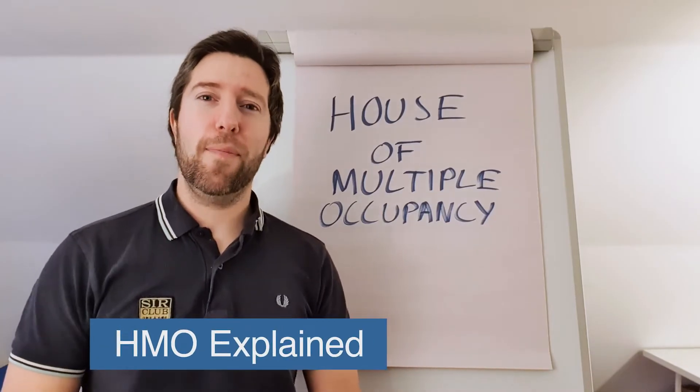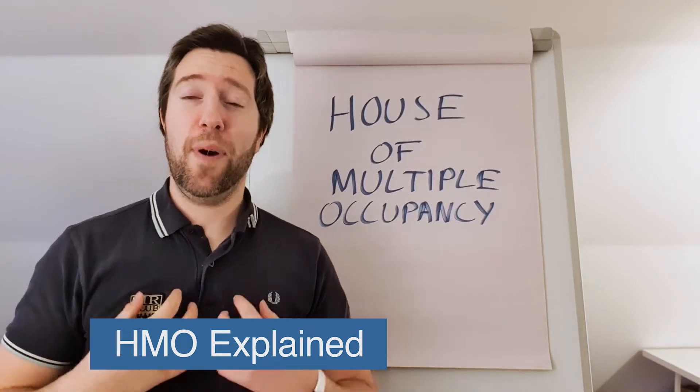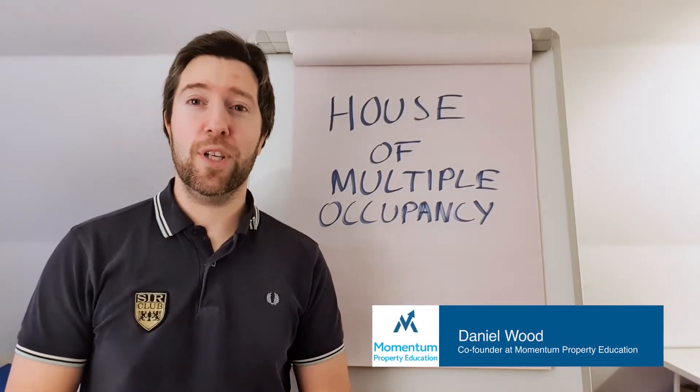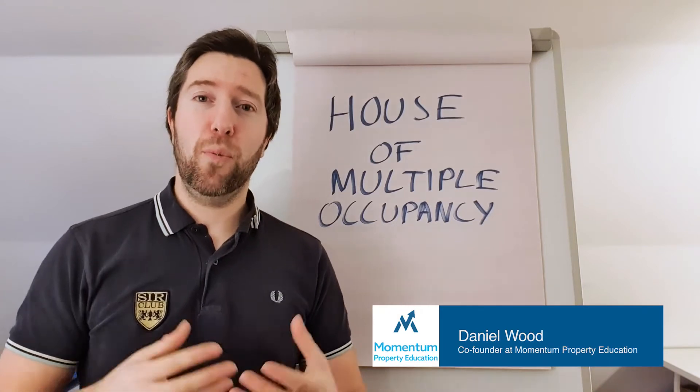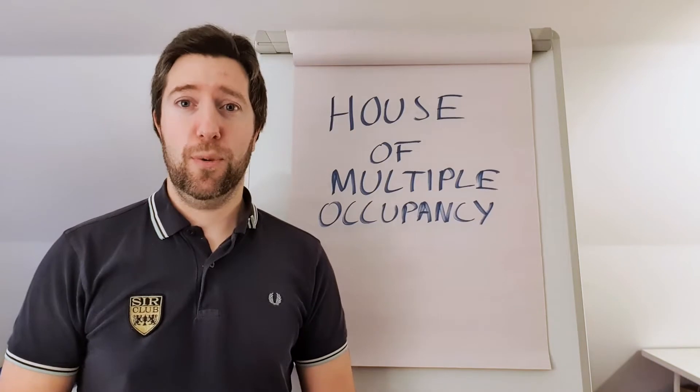HMOs Explained: UK Property Investing 101. Welcome to Momentum Property Education. My name is Daniel Wood, I'm one of the founders. And today we're going to talk about what an HMO is, how it works and why people do it.